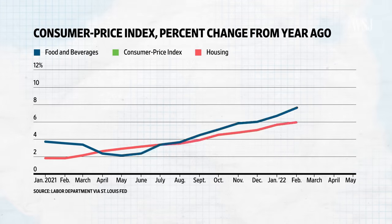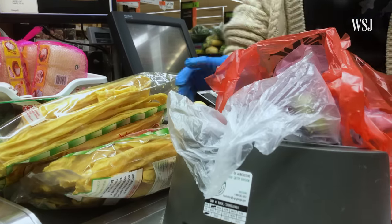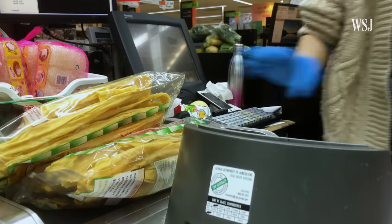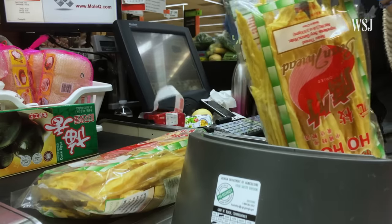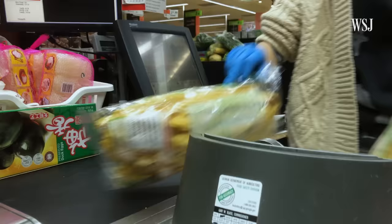By looking at changes to individual categories, like housing and food, consumers can learn specific information from the overall CPI. That's going to give you a sense of whether inflation is broadening, and that's really the concern right now for the economy. The CPI is a useful tool for economists and consumers alike, and it's a good indicator of whether inflation will begin to subside or whether it will become more embedded in the economy.